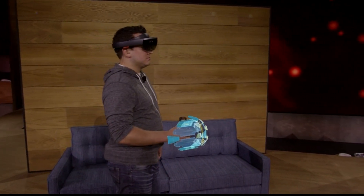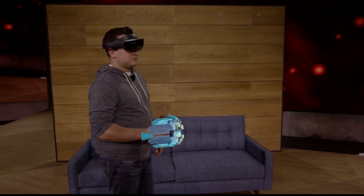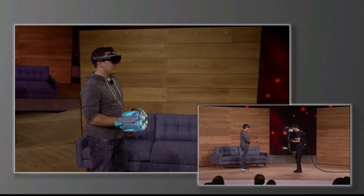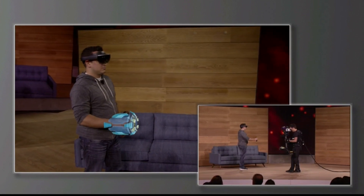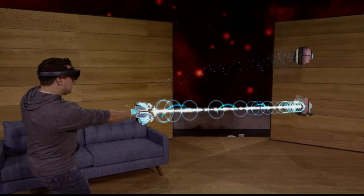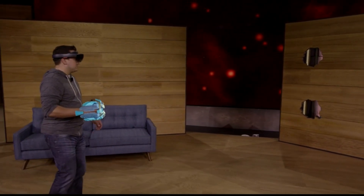But today, we want to take mixed reality one step further. We've got something new to show you: holograms you can hold. This holographic gauntlet is the weapon that Dan will be using while playing Project X-Ray. You'll notice that as he moves his arm, the hologram moves as well — this is a wearable hologram. And when you combine technology like this with the environment understanding of HoloLens, you can do some pretty spectacular things. All right, let's battle some robots.